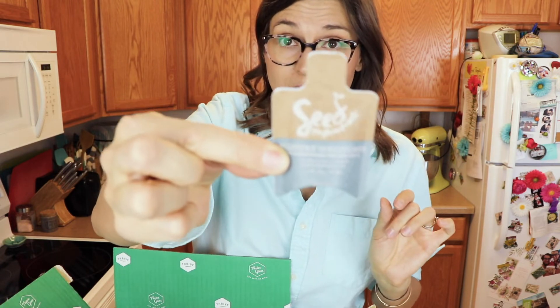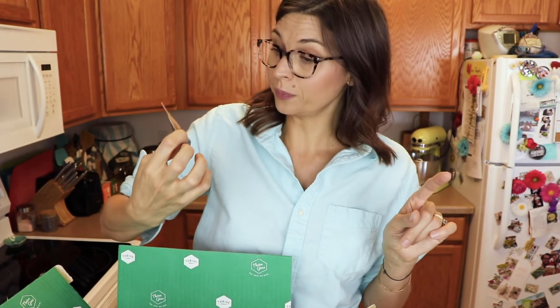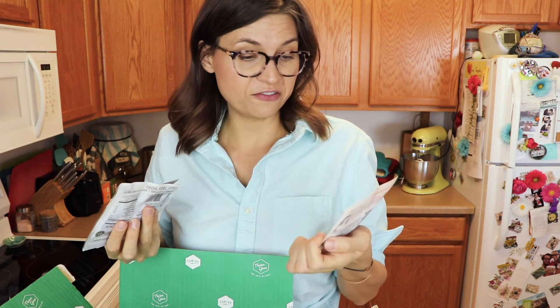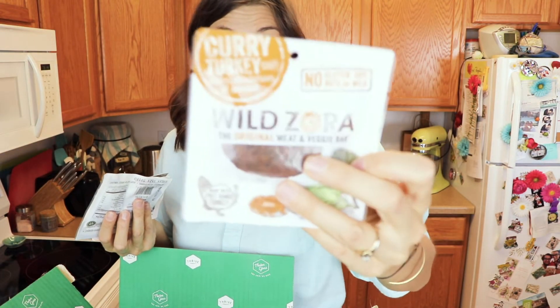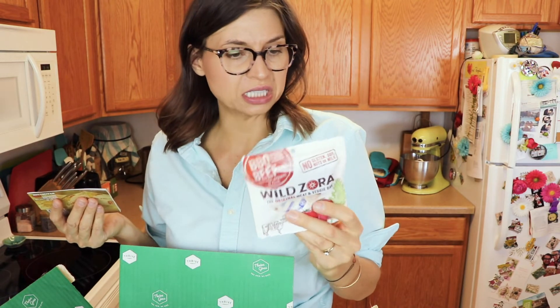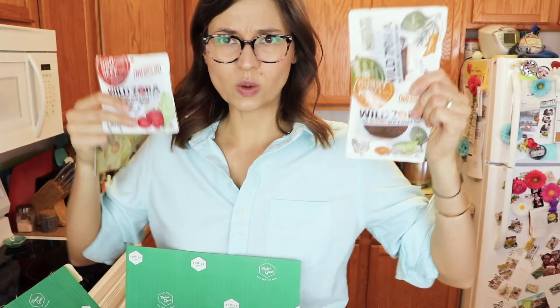For the freebies in this order: I got the Seed Phytonutrients conditioner as the sample — in the previous order I got their shampoo. I love their packaging, that craft paper cardboard feel. Very excited about that. The freebie for this order was meat bars from a brand called Wild Zora — the original meat and veggie bar, no gluten, soy, nuts, or milk. I got the curry turkey with dates, cardamom, and spinach; the Mediterranean lamb with spinach, rosemary, and turmeric; and the barbecue beef with tomato, pepper, and kale.